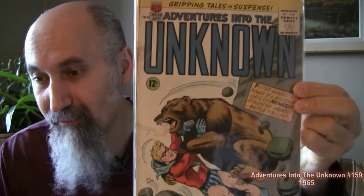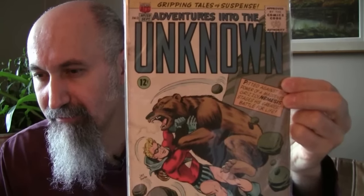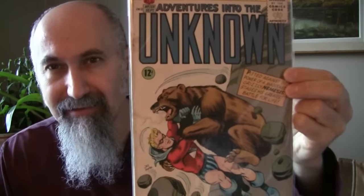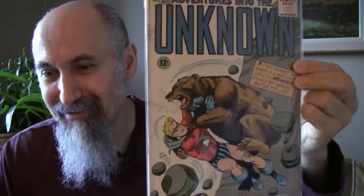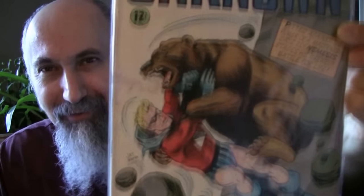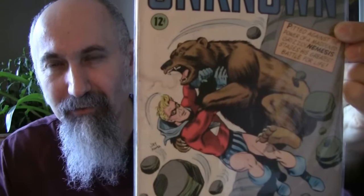Adventures Into the Unknown number 159 from 1965 — comic code approved, so mid-60s. Cost me $1.19 — I was the only one bidding. Graded at 3, comic slightly off center. Nice cover; this could pass for Golden Age if it weren't for the comic code seal. It's got some staining.